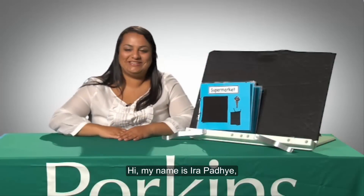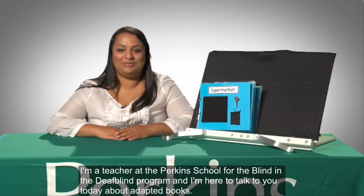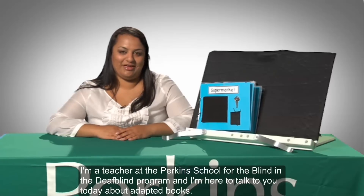Hi, my name is Ira Padhye. I'm a teacher at the Perkins School for the Blind in the DeafBlind program, and I'm here to talk to you today about adapted books.